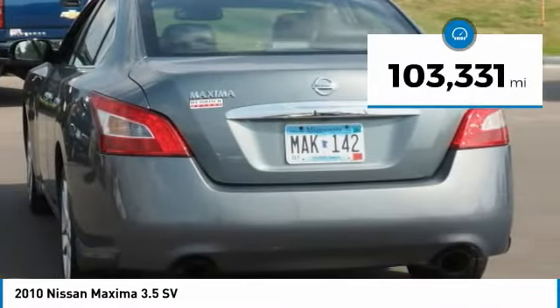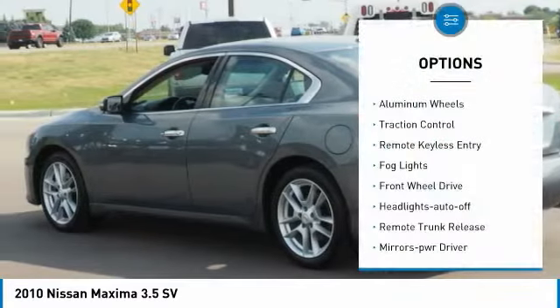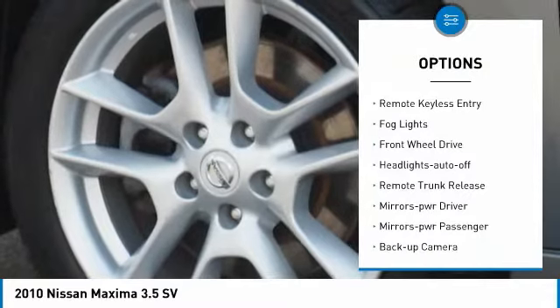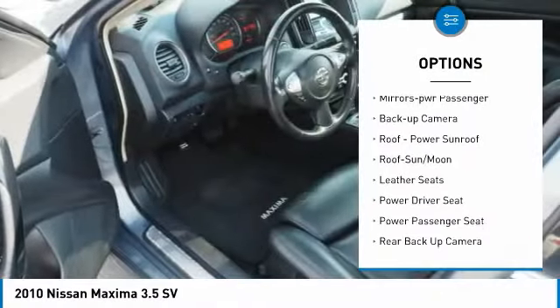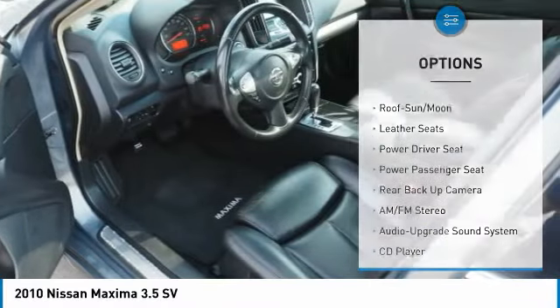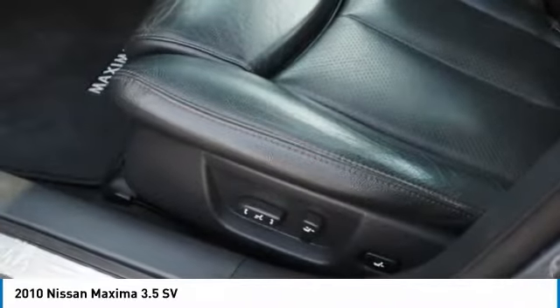This vehicle has less than 105,000 miles. Here are some of this vehicle's great options: aluminum wheels, traction control, remote keyless entry, fog lights, FWD, headlights auto off, remote trunk release, mirror memory, power mirrors, passenger backup camera.